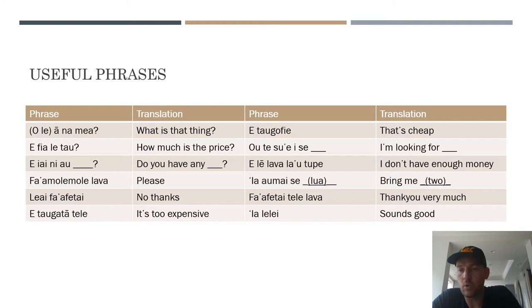Starting from the top left: you can say 'O le a lena mea?' — what is that thing? — or drop the 'ole' to ask 'what are those things?' Next: 'E fia le tau?' — how much is the price? 'E fia' is the question word for how many, and 'tau' means price. Then there's a phrase where you name the thing you're looking for — it translates to 'do you have any blank?' For example, do you have any ripe papaya, or do you have any fans?